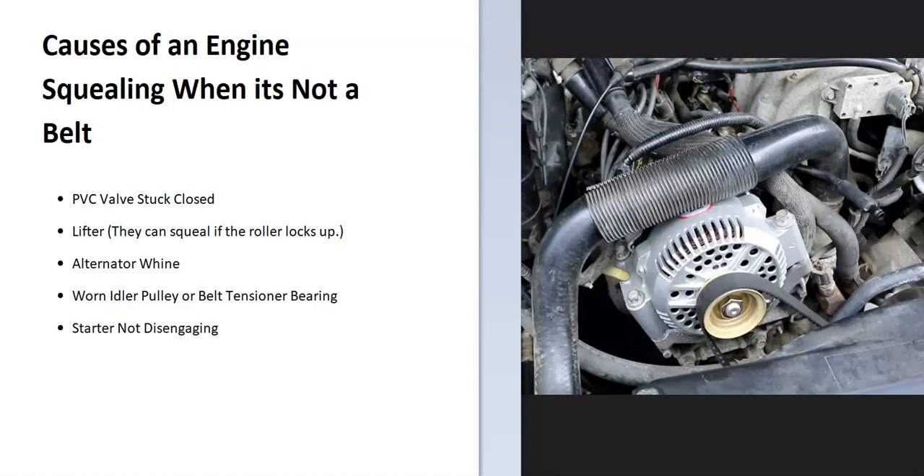If you have an engine that's squealing and you know it's not a belt, I thought I'd go over some of the things that I found that could cause the squealing when it's not a belt.